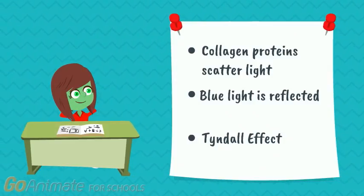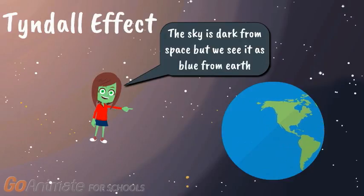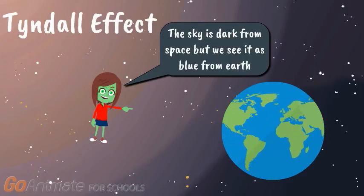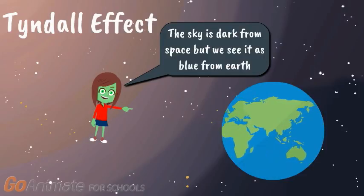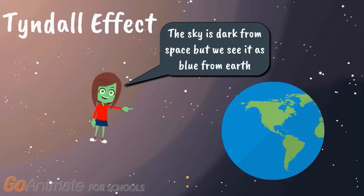This phenomenon is something known as the Tyndall effect. To make it easier to understand, think about the sky. In space, the sky is dark. But when we look at it from Earth during the day, it looks blue, not black. This is because light from the sun hits particles in the atmosphere and gets reflected, making it look blue.